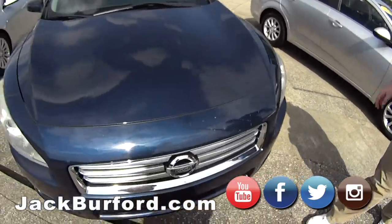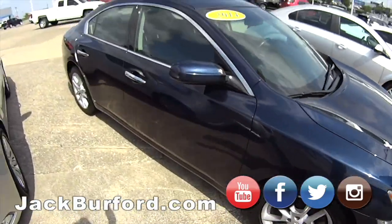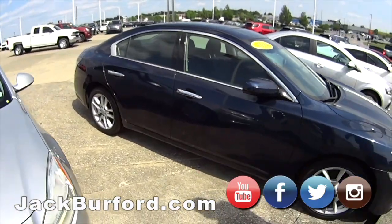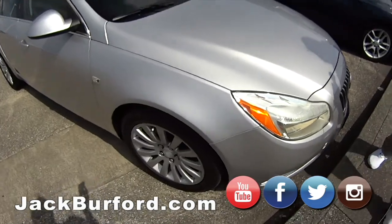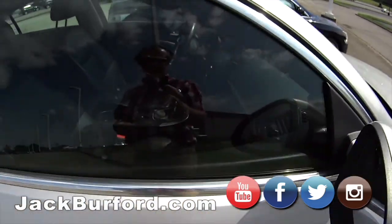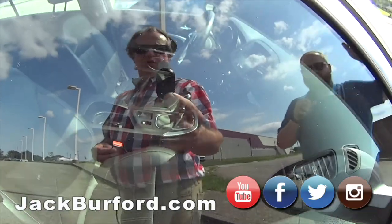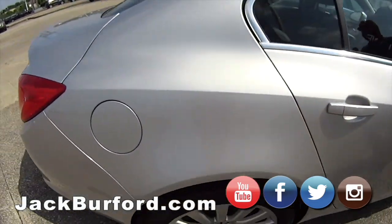Check it out — Nissan Maxima. I think I took this one in on trade — it's a Maxima, local trade, 2014 model. And then our good old Buick, old reliable here — 2011, six-speed manual transmission, leather, great heated seats. We just put a new clutch in it, sunroof — it's ready to go.